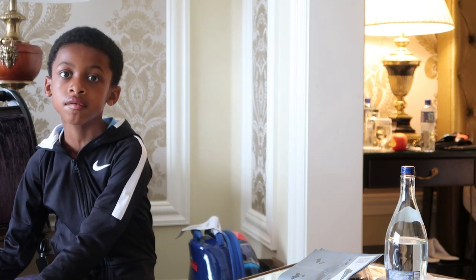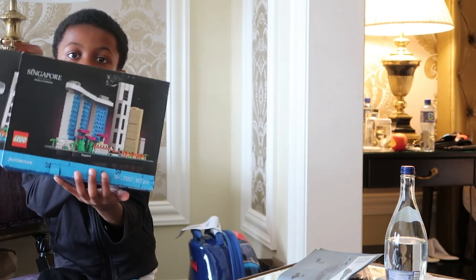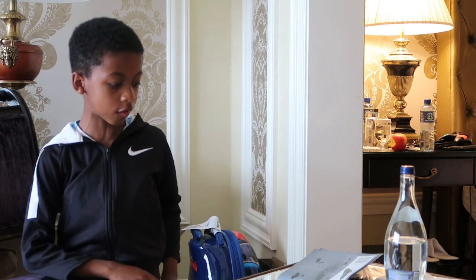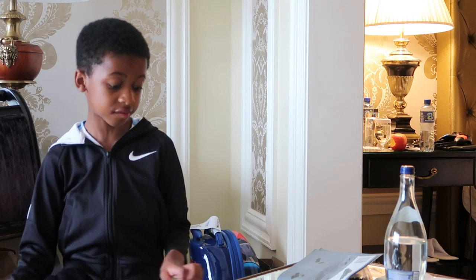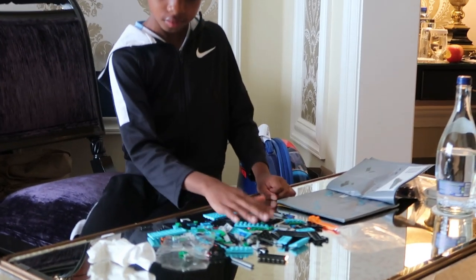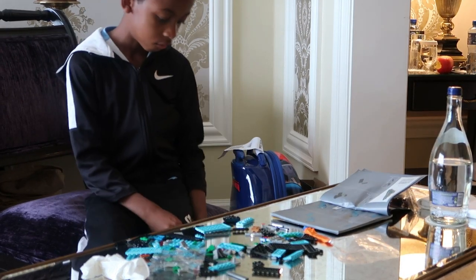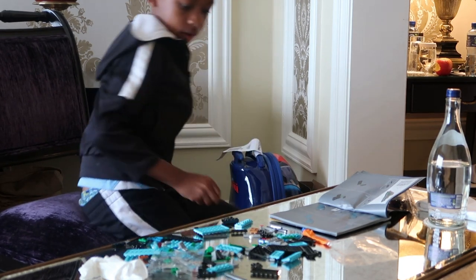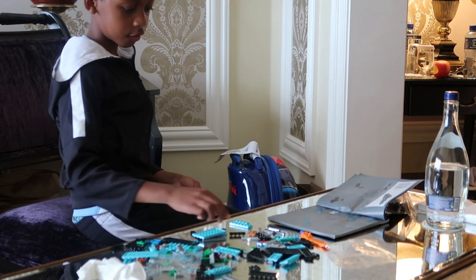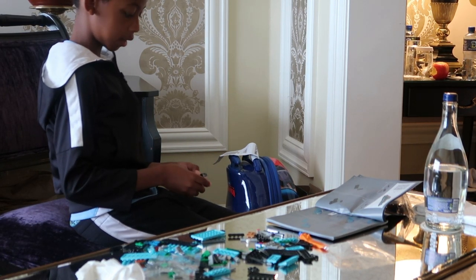Hi guys, we just went to a Lego convention and I got this Singapore Lego set. This is the box and I've just got all the pieces over here. There are five bags and I'm just about to show you how I built it. So this is where I've got so far — I just started so it's not very much, but it will be done by the end of the video.